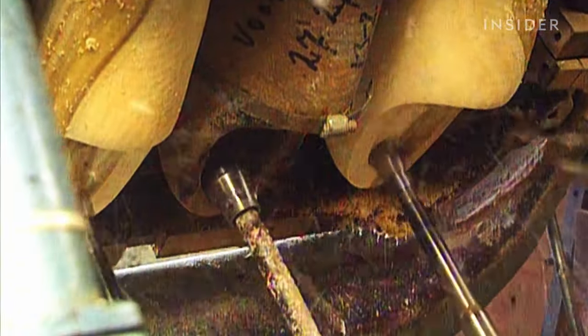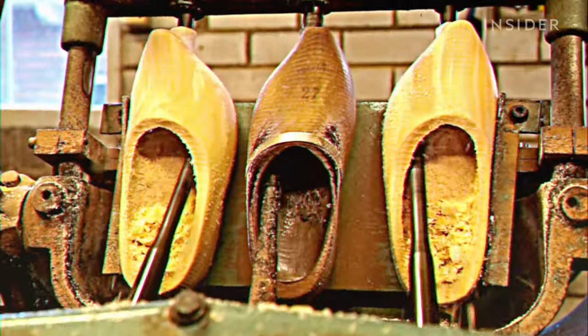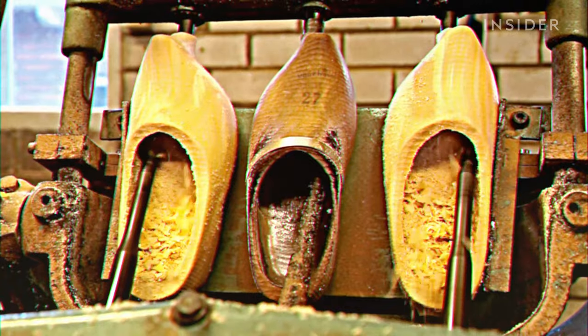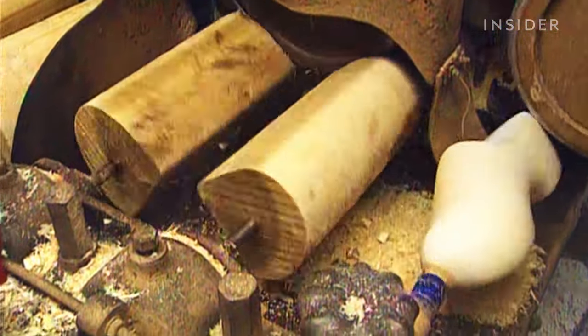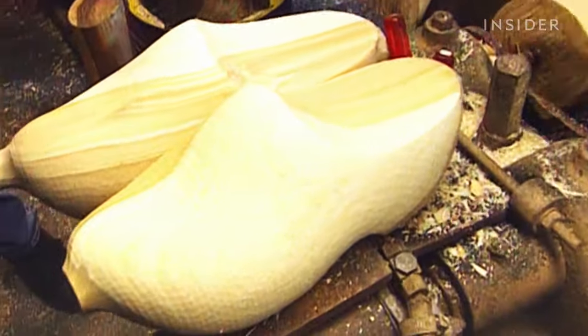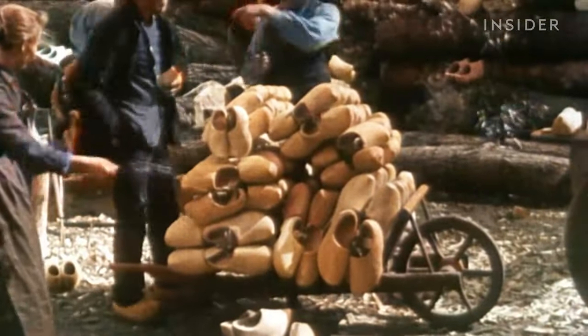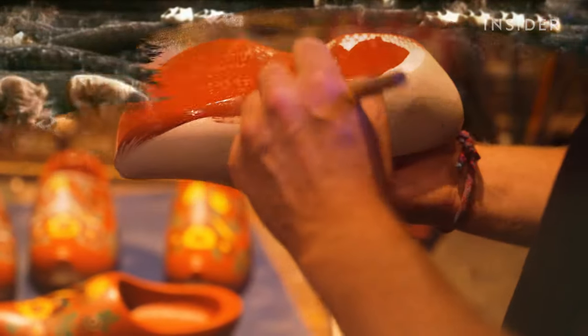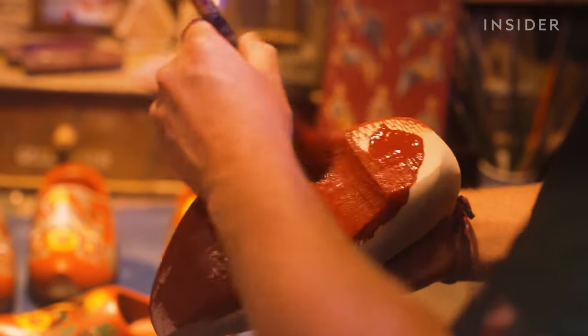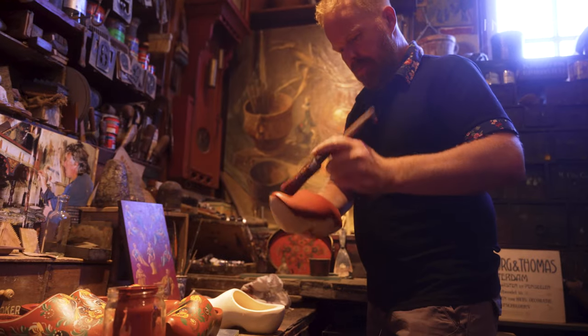But come the early 20th century, leather became more affordable for the working class, and machines started replacing local clog makers. Clogs had a small resurgence during World War II when leather was rationed, but soon after, klumpen got a reputation as a shoe of the poor and fell out of fashion. And as clog making dies, so too does this art form.